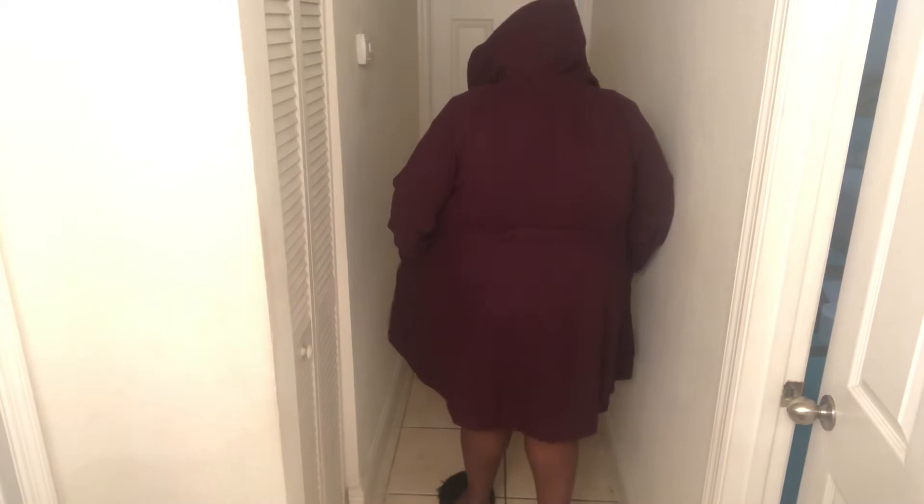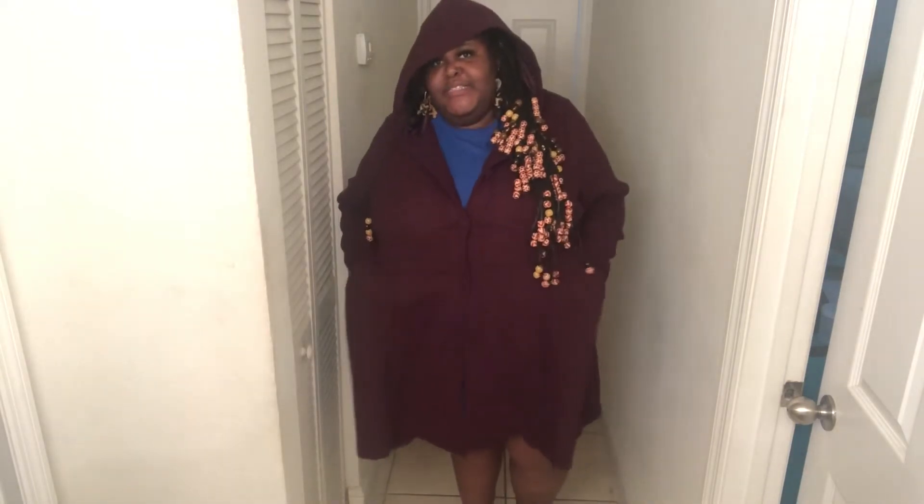And even though it's wine, for some reason I get, like, little red riding hood vibes. But it has the hood on the back. I don't know why. This one doesn't have fur. Turn around so y'all can see. It has two front pockets — big pockets. It's spacious.